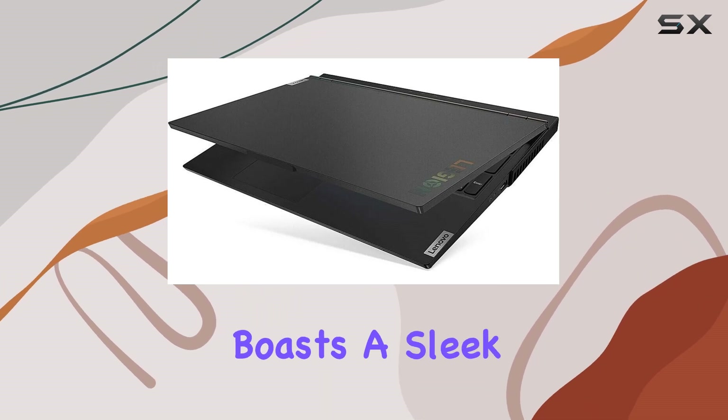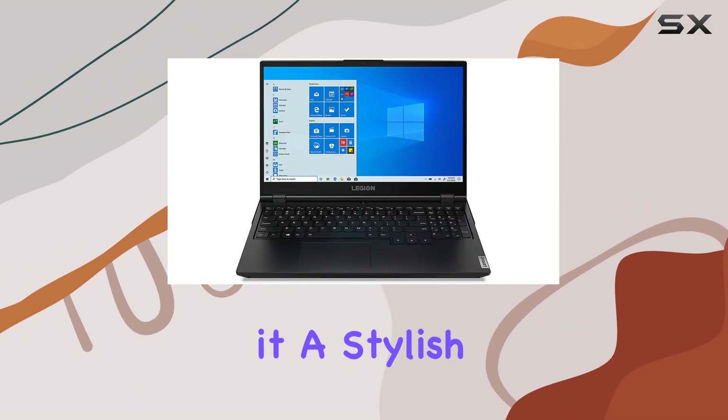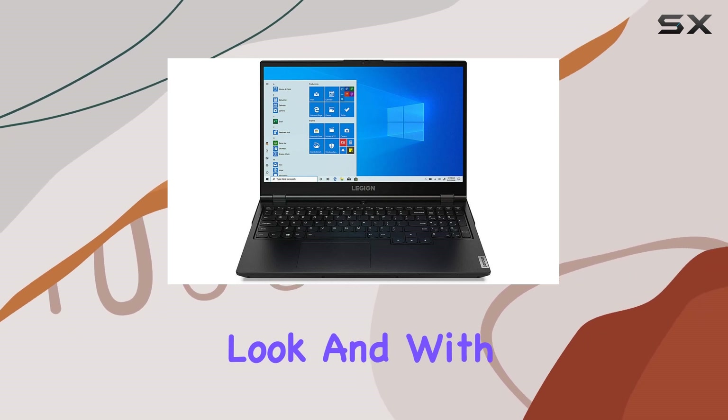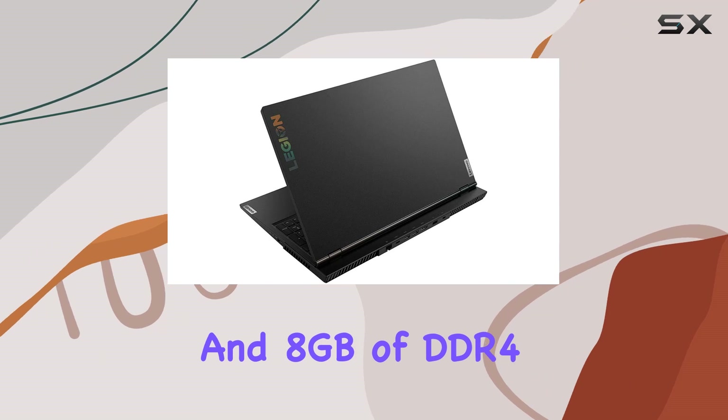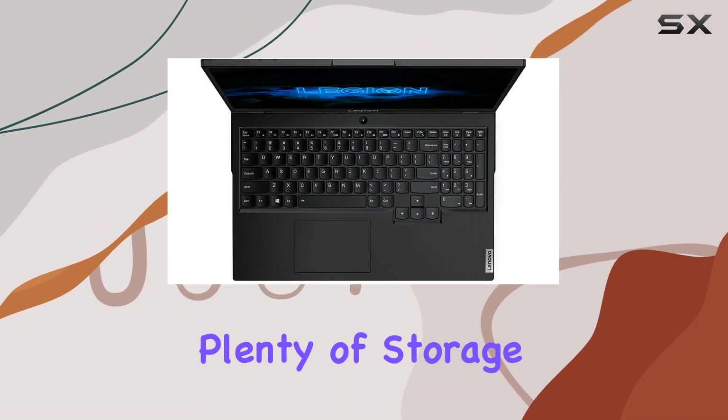In terms of design, the Legion 5 boasts a sleek black chassis with a backlit keyboard, giving it a stylish yet functional look. With features like a 256GB SSD and 8GB of DDR4 RAM, you'll have plenty of storage and memory to keep up with your gaming needs.